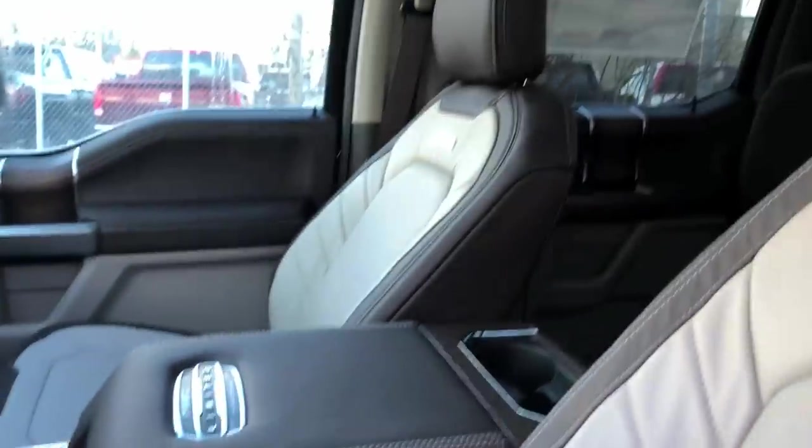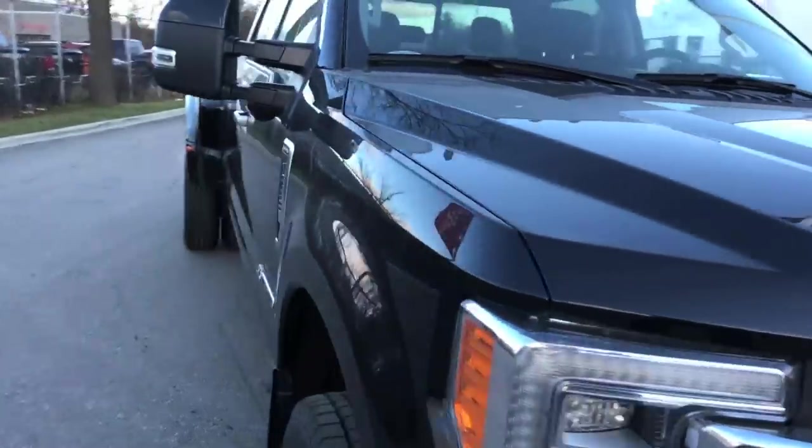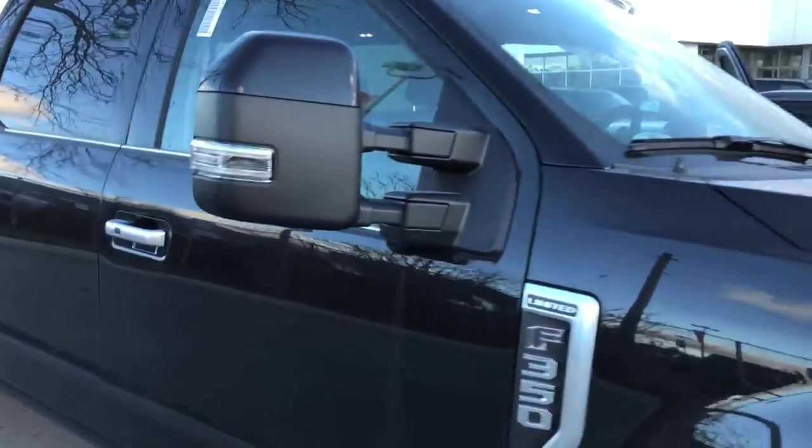I wish mine lit up like that — I guess you gotta get the red for that. I haven't had an F-350 in many years — used to have one like 10 years ago. Are you sure you guys want to see the price on this thing? It's what we pay in Canada. Alright, let's take it for a spin.